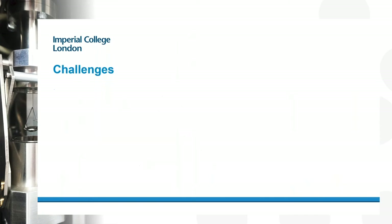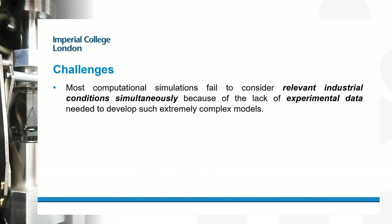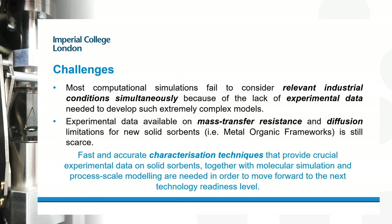When capturing CO2, it's a bit more complicated than it might seem. A lot of people are developing new porous materials to allow CO2 capture to be optimized. However, if you want to design new materials from first principles, you need good experimental data — data that is generally lacking in availability. You also need good data on both mass transfer resistance and diffusion for these new adsorbents, as well as fast and accurate characterization techniques to feed into molecular simulations.